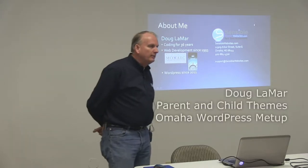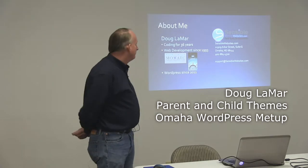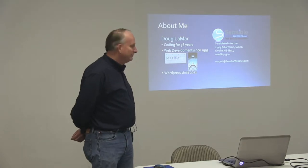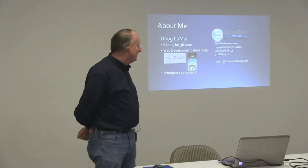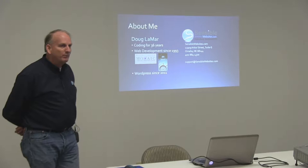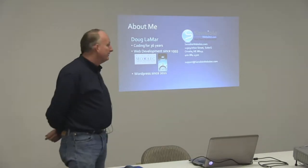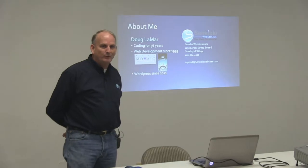My name is Doug Lamar. I'm president and owner of Sensible Websites. I've been coding for 36 years — hard to believe that. Started back in 1978 on an Apple II, web development since it broke for public in 1993, first using NCSA Mosaic and Netscape Navigator 1.0.